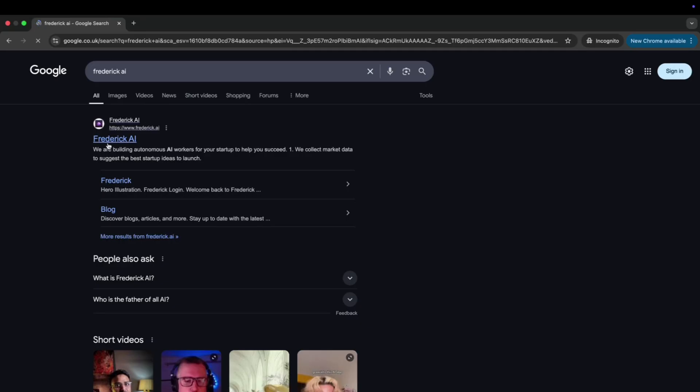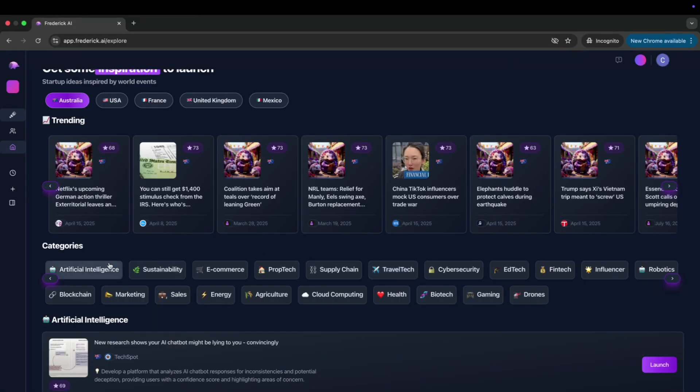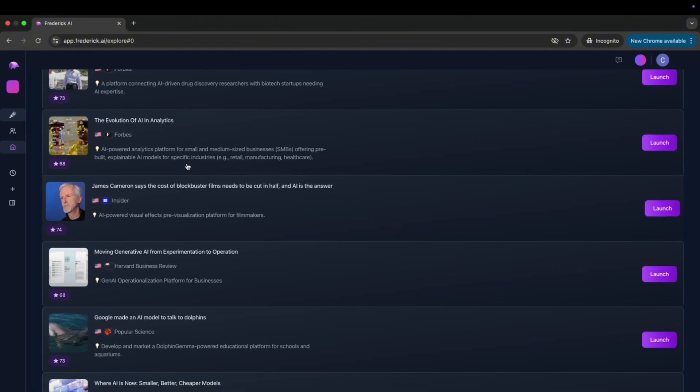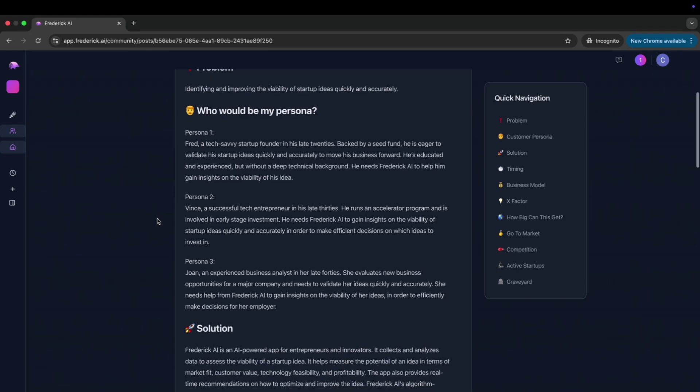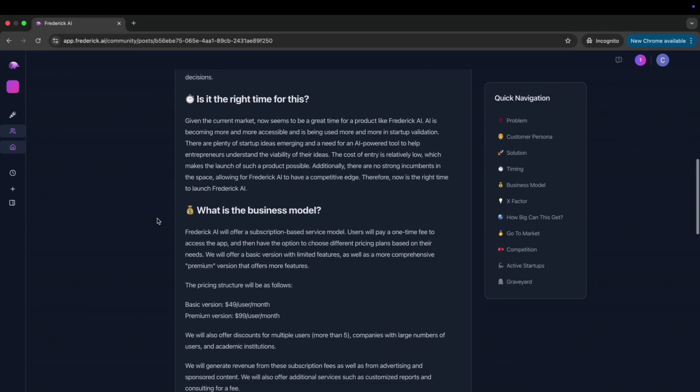Here's how you can use it: go to frederick.ai, choose a broad category like AI, fitness, or even local services. Frederick will then give you a list of ideas based off market size, competition, and difficulty. Each idea will clearly explain who it's for, what problem it solves, and how you would actually monetize it.